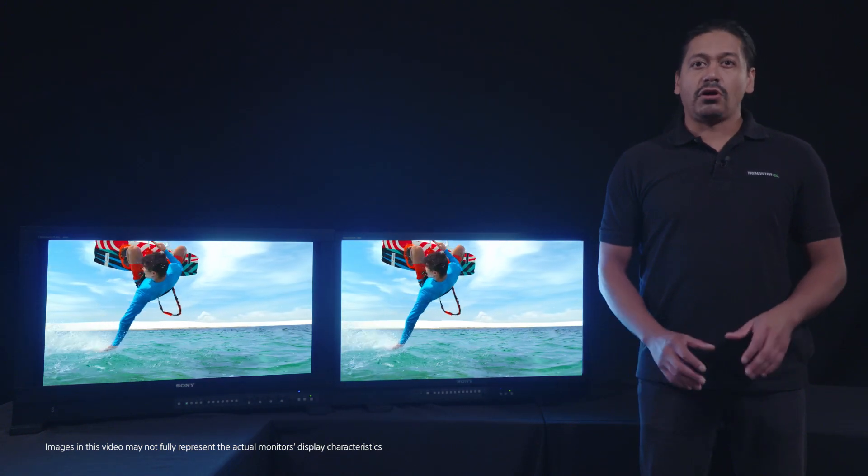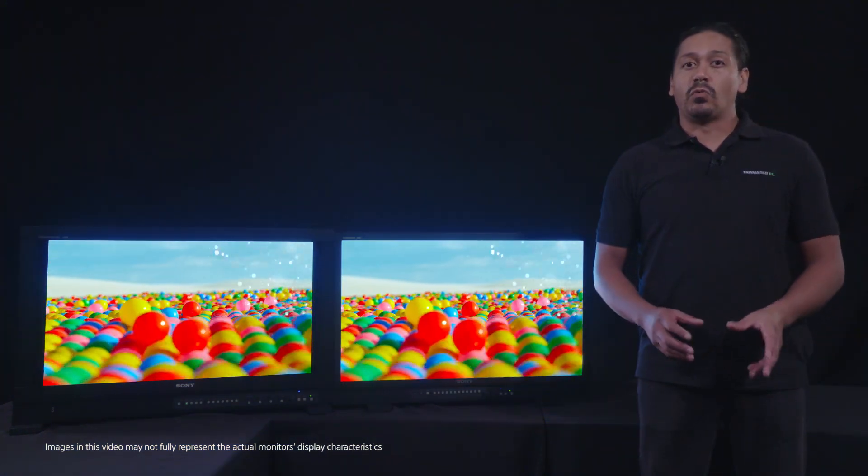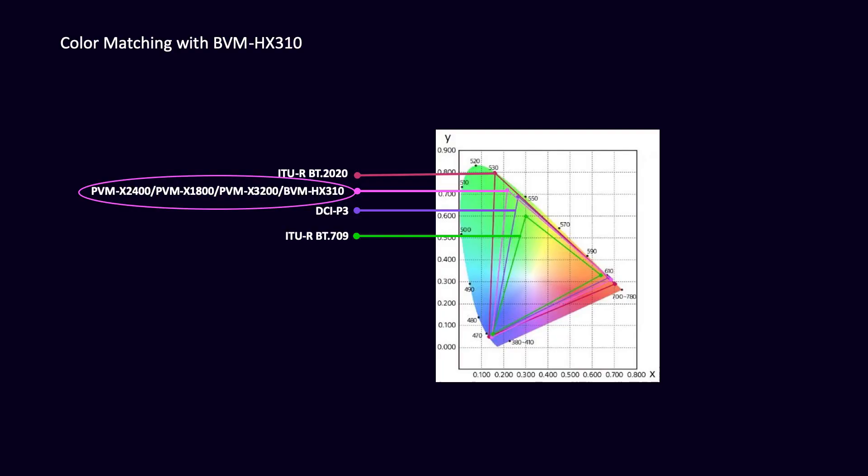Of course, this all had to be achieved within the PVMX's more cost-effective and wider application-appropriate design platform. There are many monitors on the market today that support a wide color gamut, but each manufacturer's coverage is a little bit different. The pink triangle in this color gamut diagram represents the PVMX and BVM HX310's color gamut. Other manufacturers may cover roughly the same area, but the triangle may be slightly skewed resulting in the display of different colors.